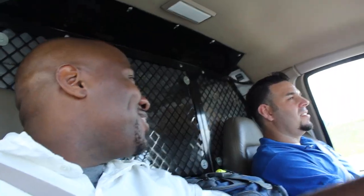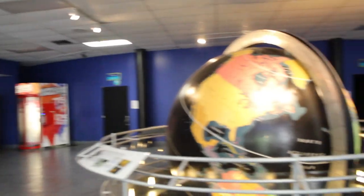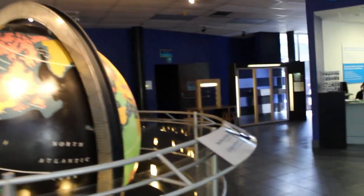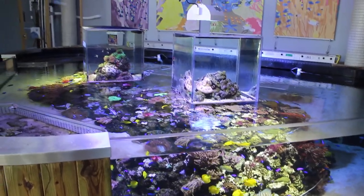Voted Miami Science Museum's most popular exhibition, the Sea Lab includes a 3,000-gallon touch tank, as well as other intricate, lovely tanks and hands-on exhibits.